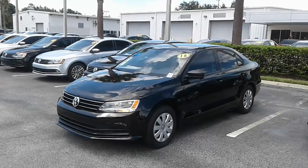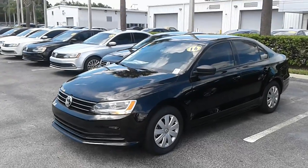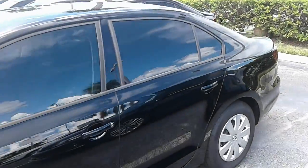Hello, my name is Kyle from David Maul's Volkswagen South. I just want to thank you again for submitting interest on our site. I just want to make you a quick video. This is our 2016 Volkswagen Jetta.